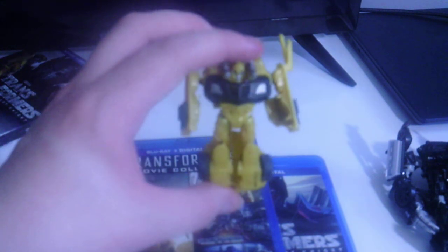It transforms into a small little Bumblebee. Sorry, this ball joint is a little loose. There it is — not really big, but it's quite a small Transformer. It came with my Transformer Four Movie Collection.